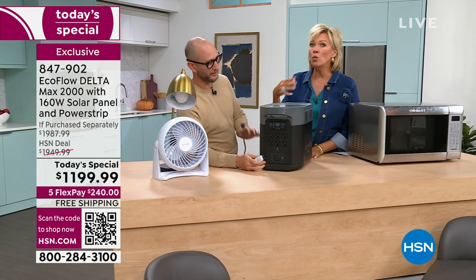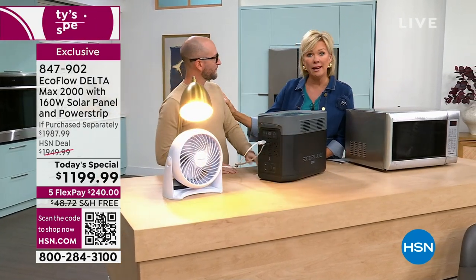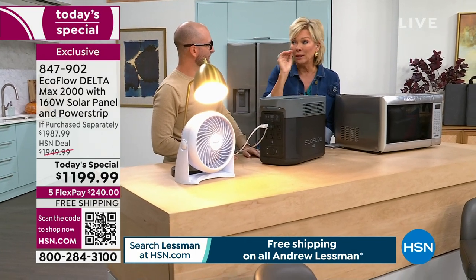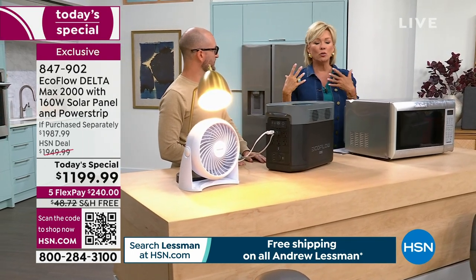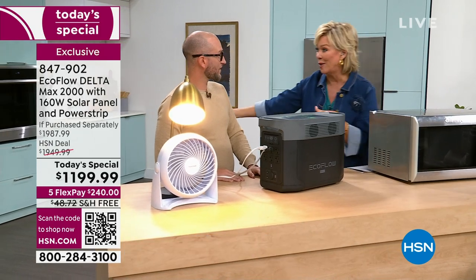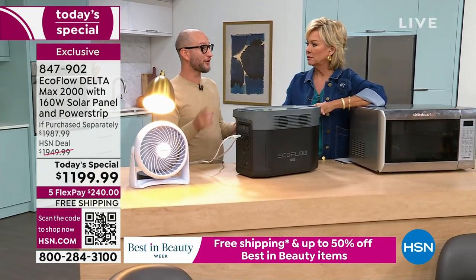I'll never forget evacuating to Orlando once and the storm followed us there. A tree came down behind our car, we were stuck at a friend's house, and the fridge started smelling within 24 hours. Everyone was saying 'don't open the fridge' — you lose the food so quickly. Not just the money and waste, but the smell and cleanup. That's why having extra hours on the battery and the renewable solar panel source matters so much.